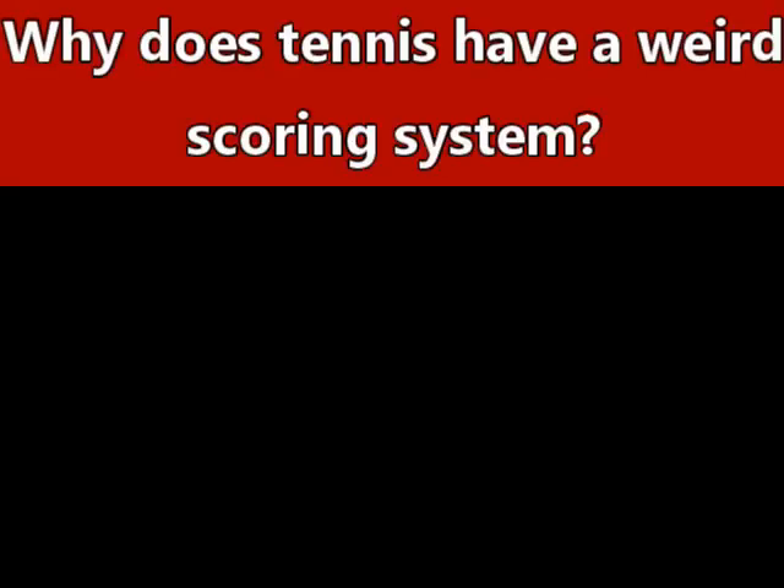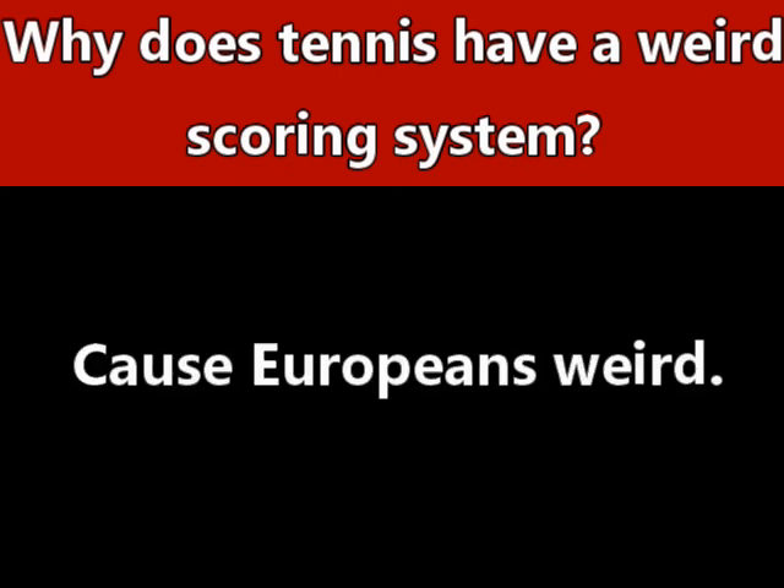And honestly, I really feel like I should have just made that 'What Causes Headaches' video solely about the tennis scoring system, because my god, this was really hard to make. So with all that being said, why does tennis have a weird scoring system? Because Europeans are weird.